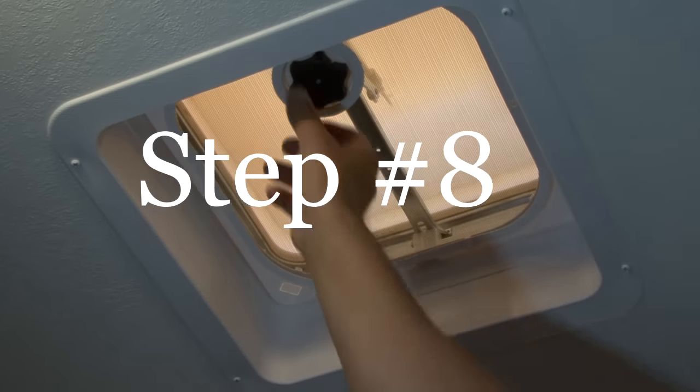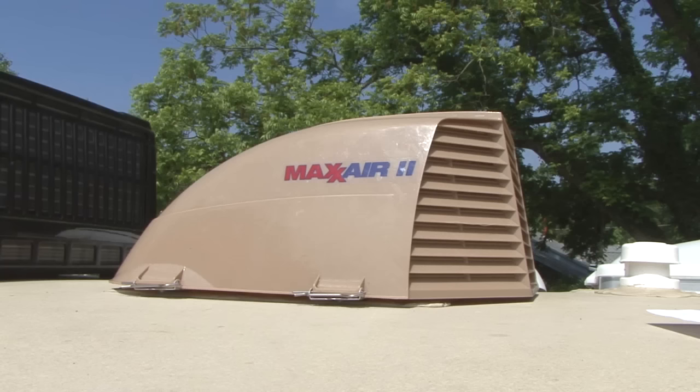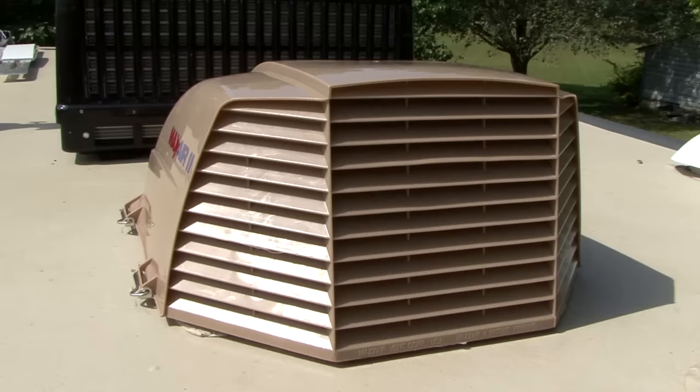Proper ventilation helps prevent excess heat in your RV too. You can install vent covers like Max Air Vents over the roof vents to allow for ventilation and air circulation. They are inexpensive, easy to install, and they let the fresh air in even when it's raining.